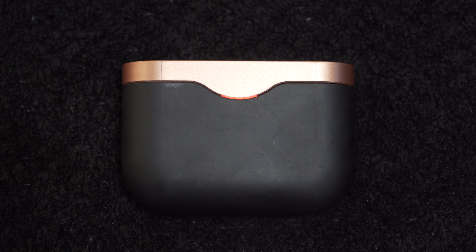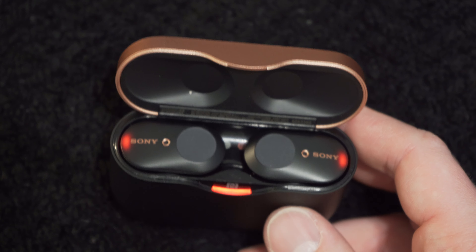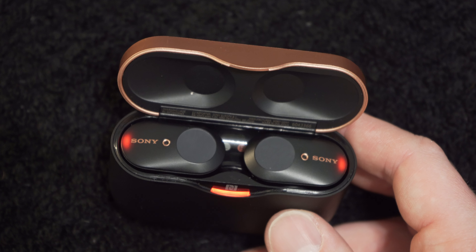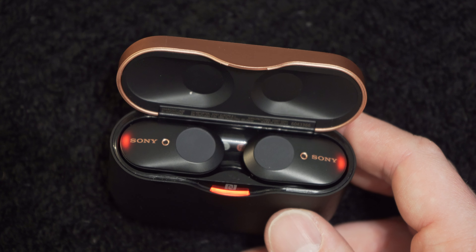Other than that, those are really my only two complaints. Battery life is phenomenal, sound quality is phenomenal, and ANC — the active noise cancelling — is fantastic. Can't speak enough good about that.